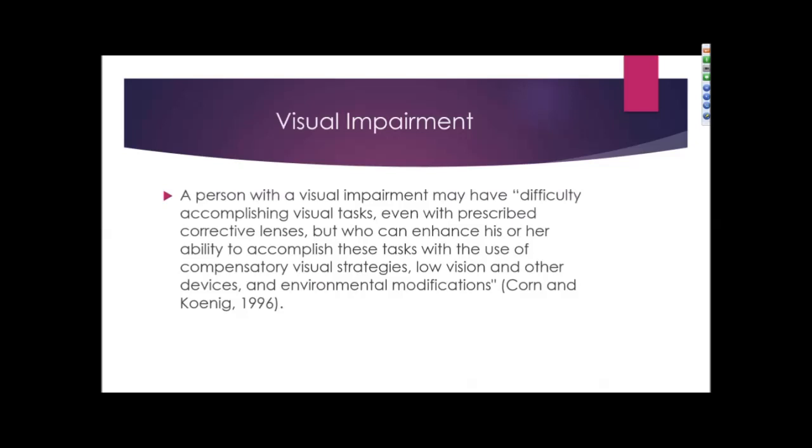A more specific definition by Corn and Toning of visual impairment is a person who may have difficulty accomplishing visual tasks, even with prescribed corrective lenses, but who can enhance their ability to accomplish these tasks with the use of compensatory visual strategies, low vision and other devices, as well as environmental modification.